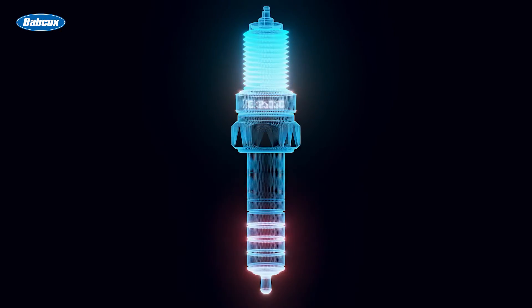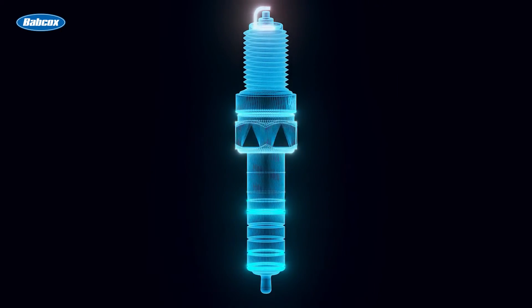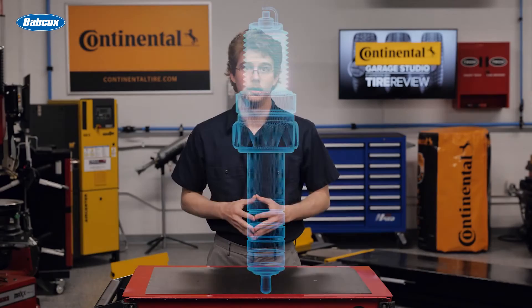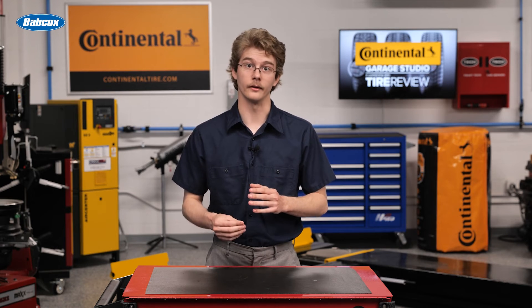No matter the spark plug condition, the message is clear: don't simply replace fouled spark plugs and move on. Take the time to properly diagnose and remedy the underlying root cause, whether it's the fuel system, mechanical, or otherwise. If not, that new set of plugs will be a problem down the road.